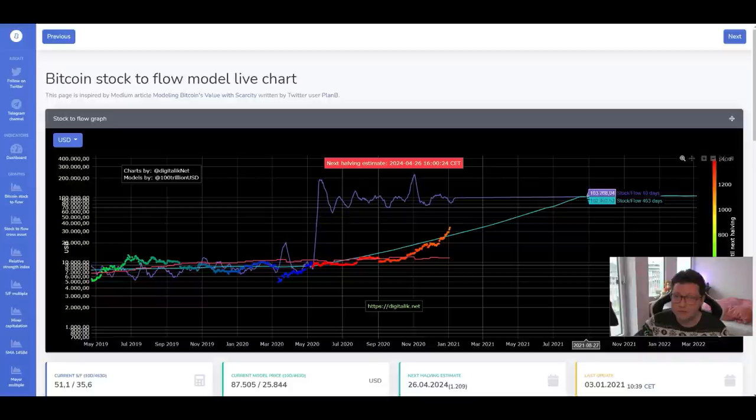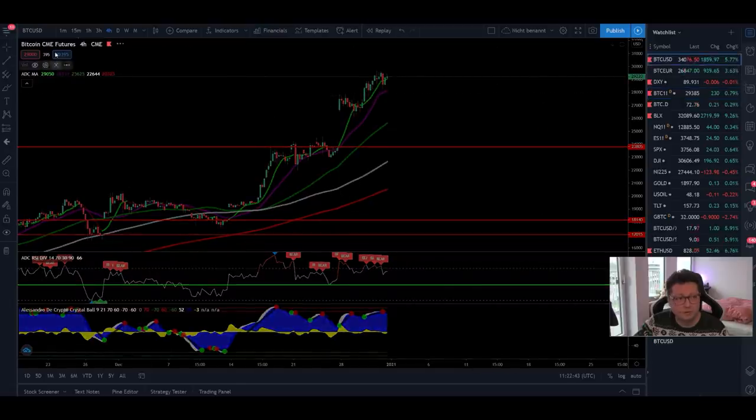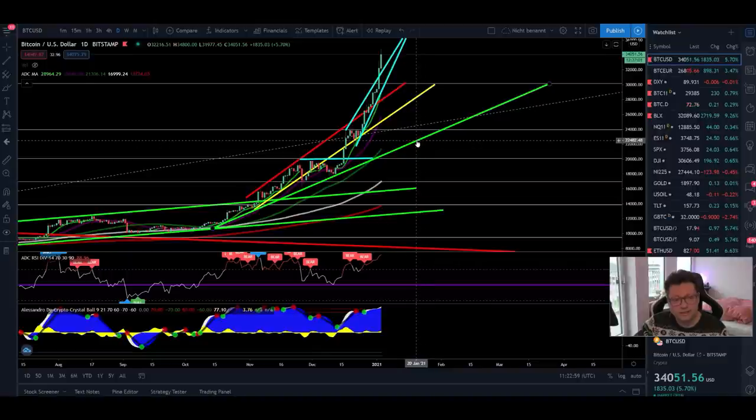We're going to reach approximately 100k in September this year. Until then, many things can happen — we can see massive pumps but also dumps during the run-up. As soon as we meet the stock-to-flow price model at 100k, I think we'll see big fireworks to the upside, overshooting the model — and that's where we could start taking some profits, just in case we see another big crash like 2018, so you can buy more Bitcoin at a cheaper price.